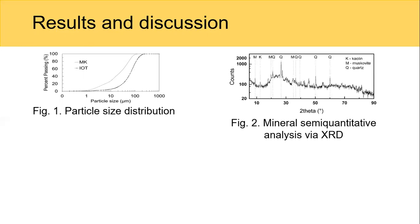We also have the mineral semi-quantitative analysis of metakaolin, and we can see that metakaolin is mostly amorphous with some few crystalline phases like kaolinite, muscovite, and quartz.